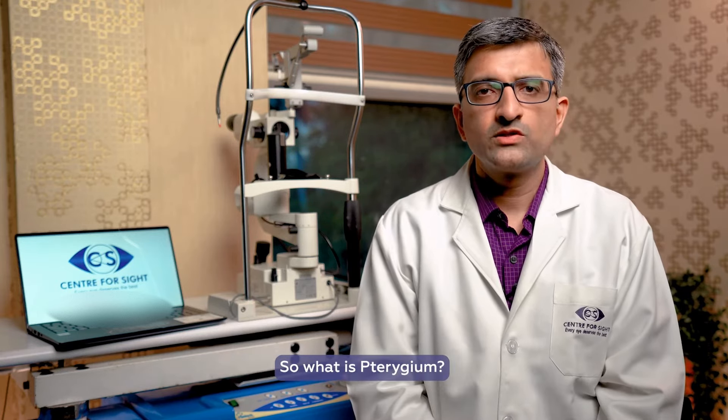Today we will talk about a topic which is called pterygium, or in Hindi, nakhuna. So, what is pterygium?